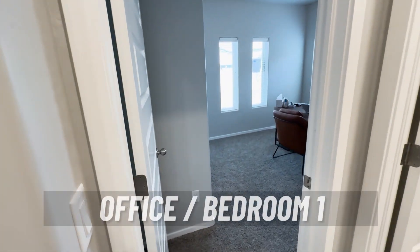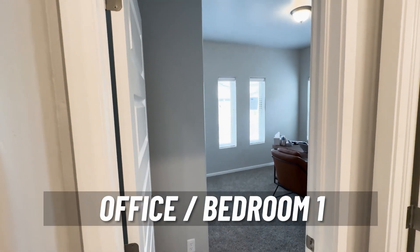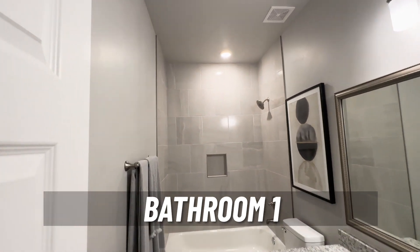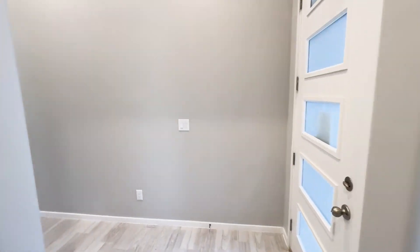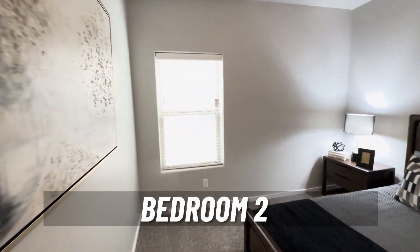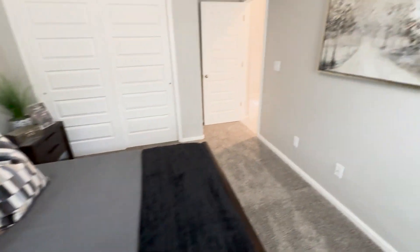So this is an office right here — it's a bedroom; they're using it as an office, but this is a good-size bedroom. Then we go into the first bathroom. As you can see, tile all the way to the top — beautiful tile. This is the second bedroom. I love the way they stage these rooms so you can get an idea of what you can do as well.